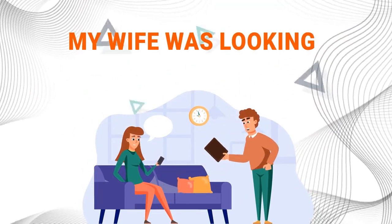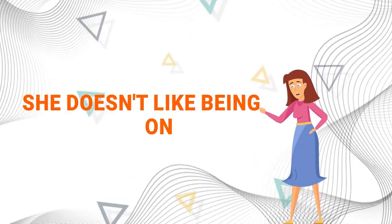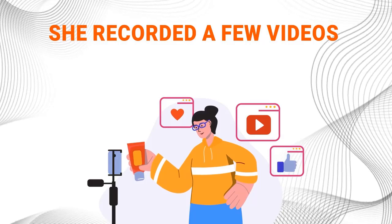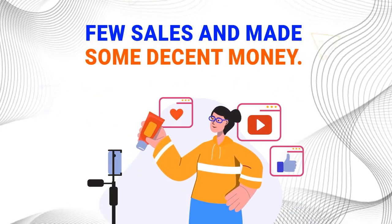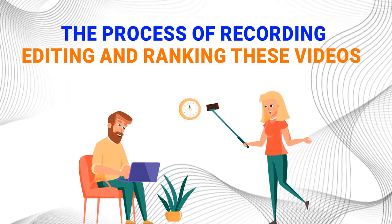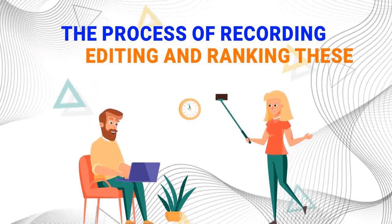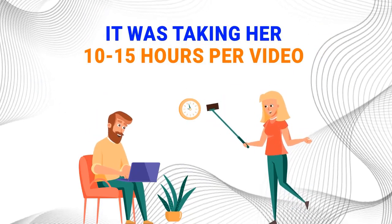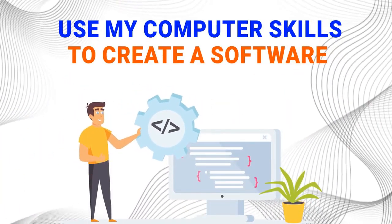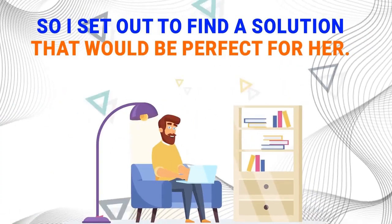About a year ago, my wife was looking for a way to make some extra money online. She is not very tech savvy, and she doesn't like being on camera — in fact, she hates it. But she was determined to find a way to make some extra money. She recorded a few videos, but they didn't get many views. She got a few sales and made some decent money. However, the process of recording, editing, and ranking these videos was very time-consuming and frustrating. It was taking her 10 to 15 hours per video, and she just didn't have the patience or skill to do it. And then it hit me.